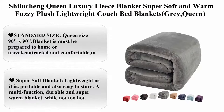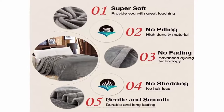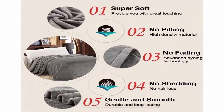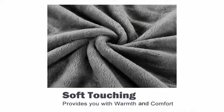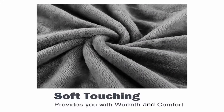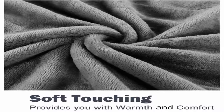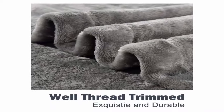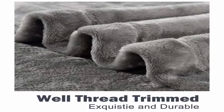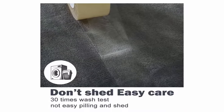Top 10: Shilucheng Queen Luxury Fleece Blanket, super soft and warm, fuzzy plush lightweight couch bed blanket, Grey, Queen. Standard size: Queen size 90 inches x 90 inches, a must-have for home or travel, contracted and comfortable, to give you a delicate life. Super soft blanket, lightweight, portable, and easy to store. A multi-function, durable, and super warm blanket, while not too hot. Stay warm and cozy all year long — a good choice for household, camping, office, and backpacking.